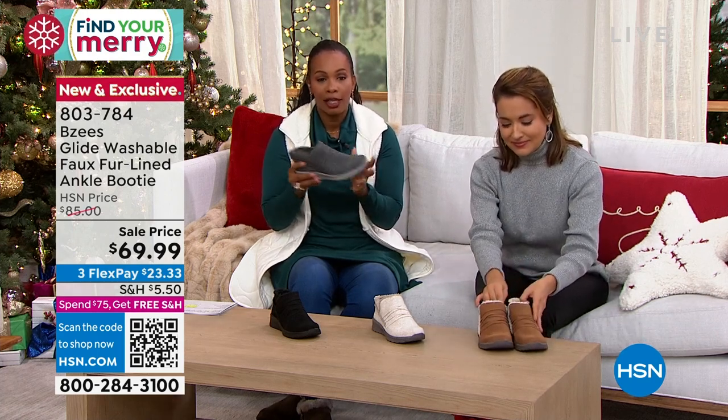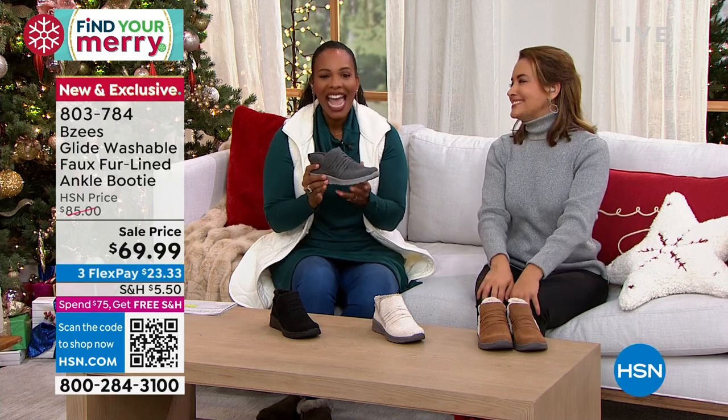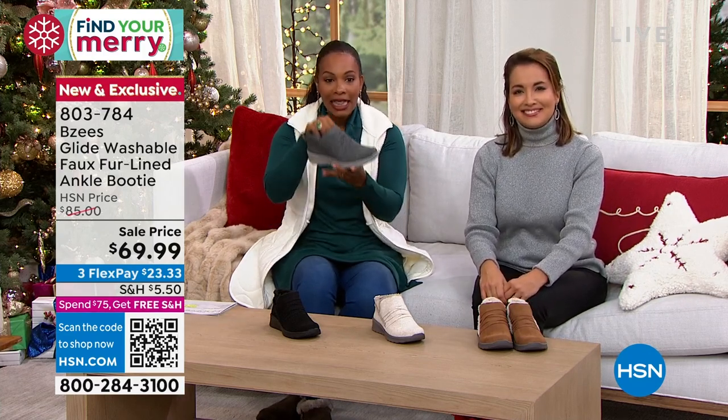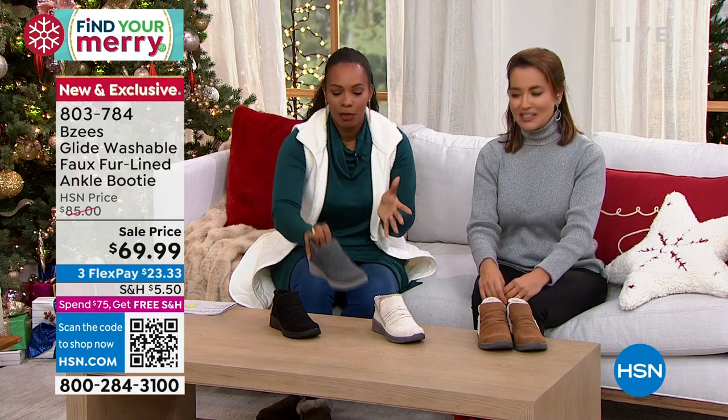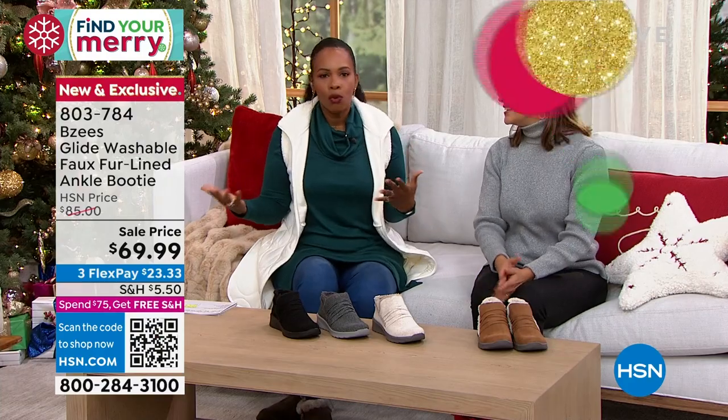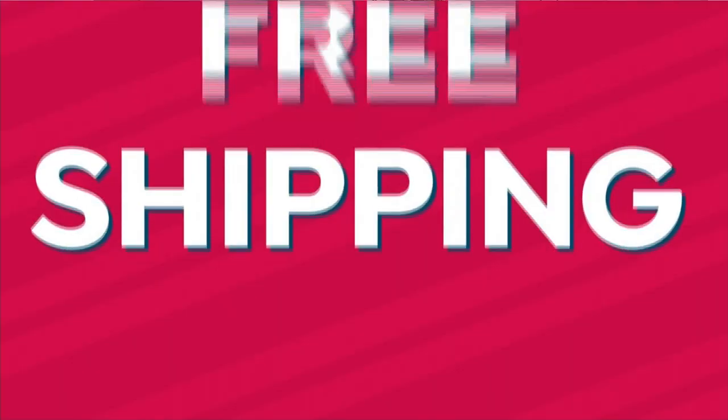803-784 is the number to get these home. They're called the Glide and I know you're going to love them. I also wanted to mention that there's an entire wardrobe that Beezys brings, so I wanted to mention a couple of others.